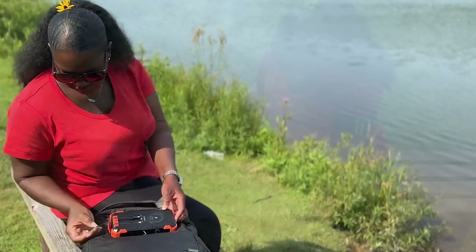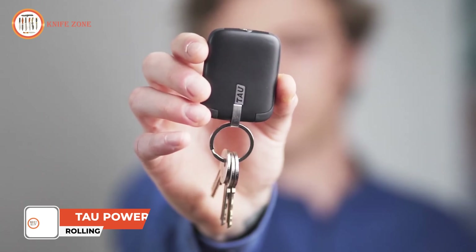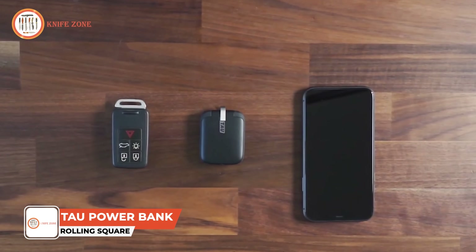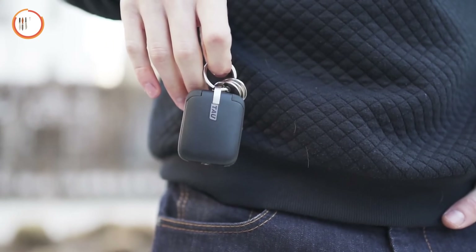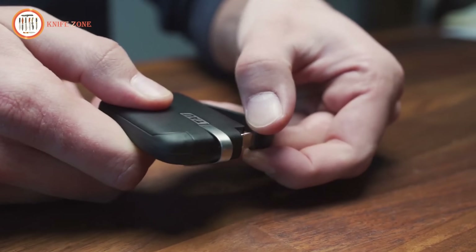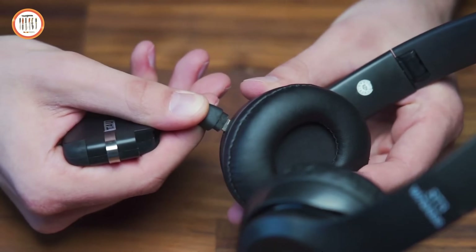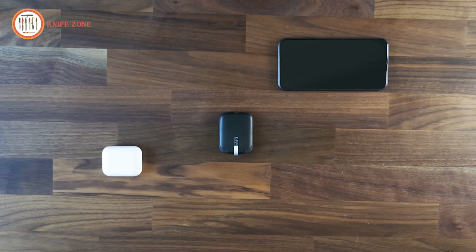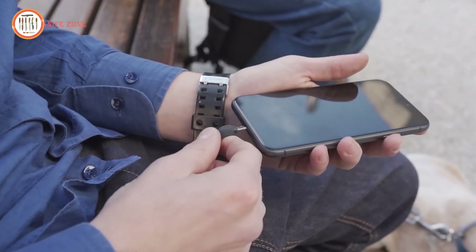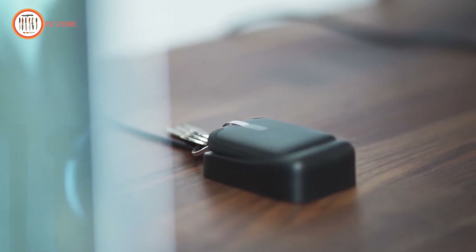Running out of battery when you need your device the most can be frustrating and inconvenient. Introducing the TAU PowerBank by Rolling Square, a compact and ultra-portable solution for staying powered up on the go. Designed to eliminate the hassle of searching for charging cables, TAU comes with built-in connectors compatible with USB-C, micro-USB, and Apple Lightning devices, ensuring universal usability. Despite its compact size, TAU delivers enough power to charge your essential gadgets efficiently. It comes with a magnetic charging dock that keeps the PowerBank ready whenever you need it, while doubling as a convenient storage spot.